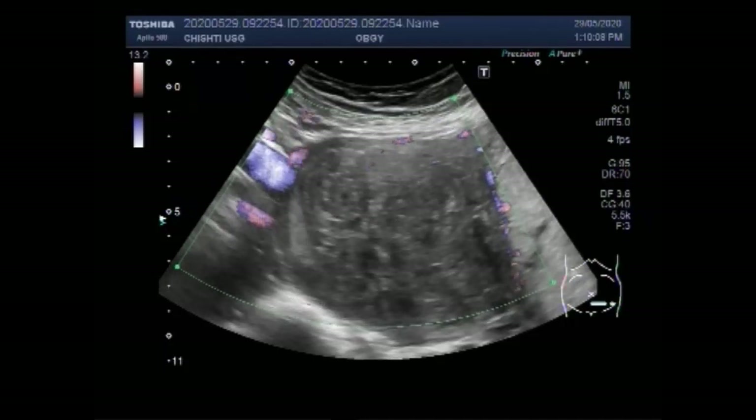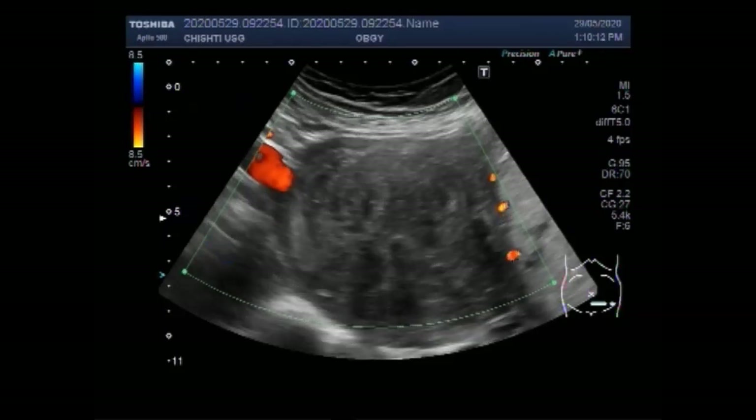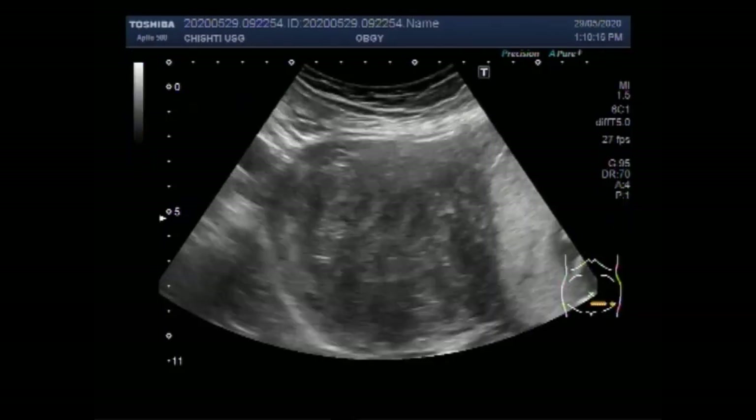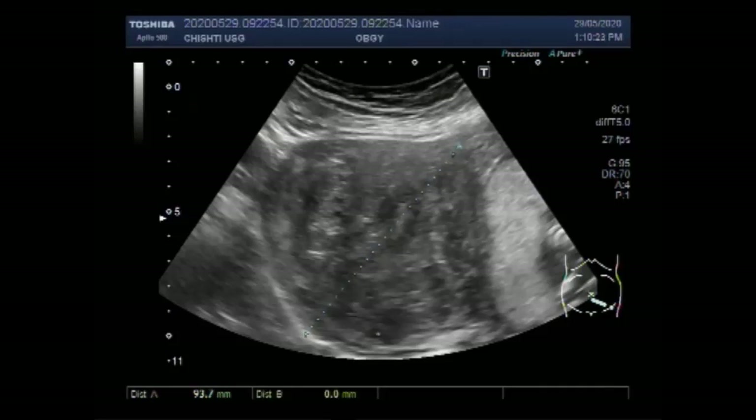An adnexal mass is a growth that occurs in or near the uterus, ovaries, fallopian tubes, and the connecting tissues. They are usually benign but are sometimes cancerous. Some are filled with fluid and some are solid — doctors tend to be more concerned if they are solid. You can see the measurement of this large mass: it measures about 9.9 x 9.4 cm.